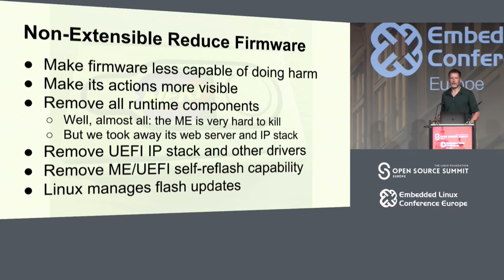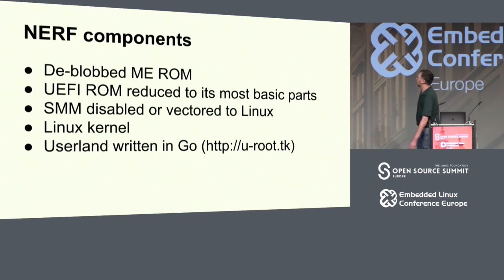Linux should manage this stuff. There are probably 30 million-plus Chromebooks out there, and when your Chromebook gets a new BIOS image, Linux reflashes that image — that works. The pieces of NERF are: a de-blob ME ROM, a UEFI ROM reduced to its most basic parts, we disable system management mode or vector it to Linux, a Linux kernel, and then a user land written in Go. We really welcome anyone who wants to join just the Go part of this project.